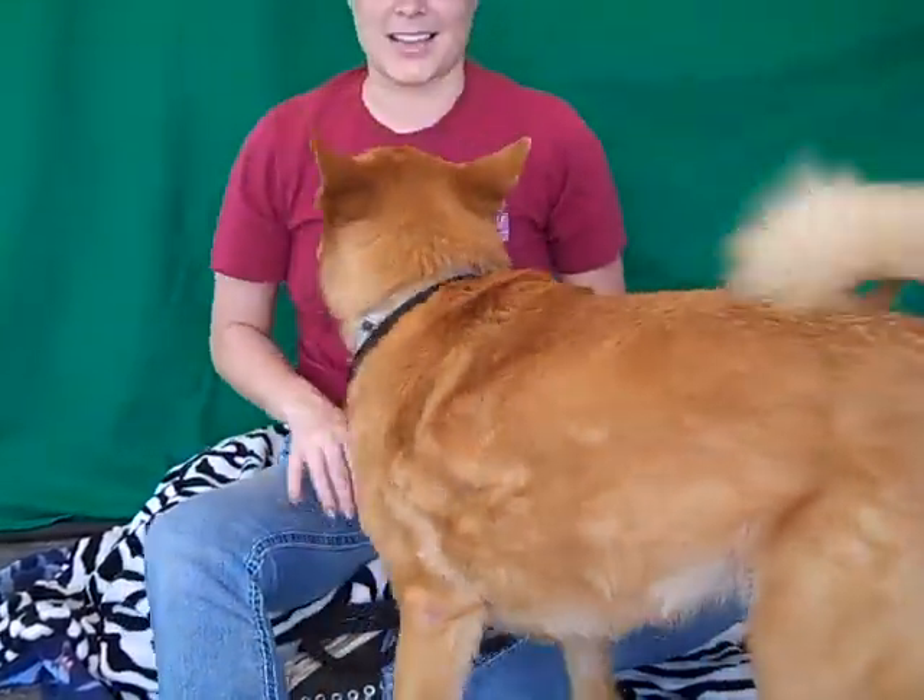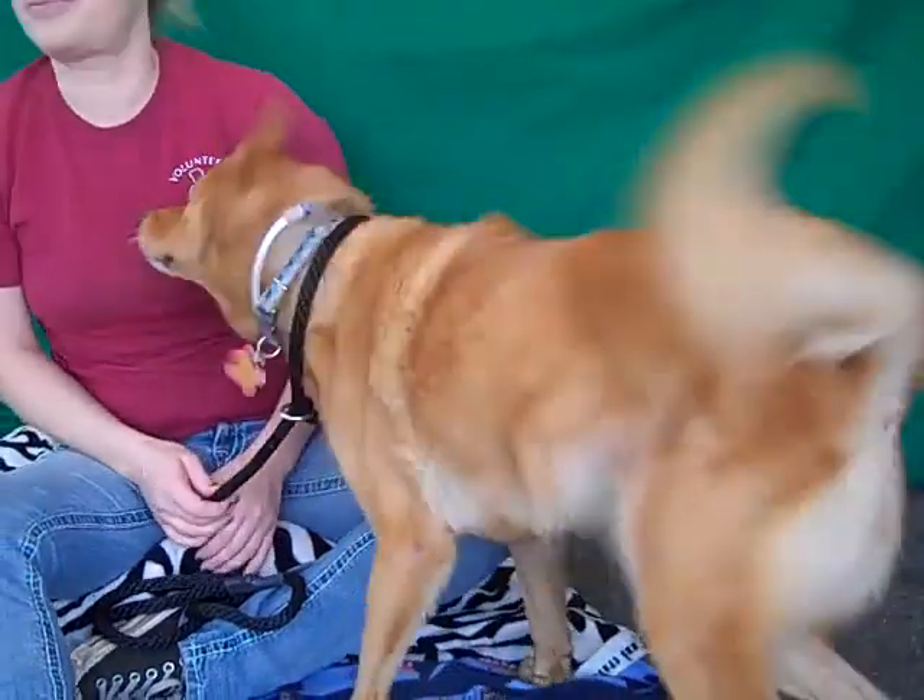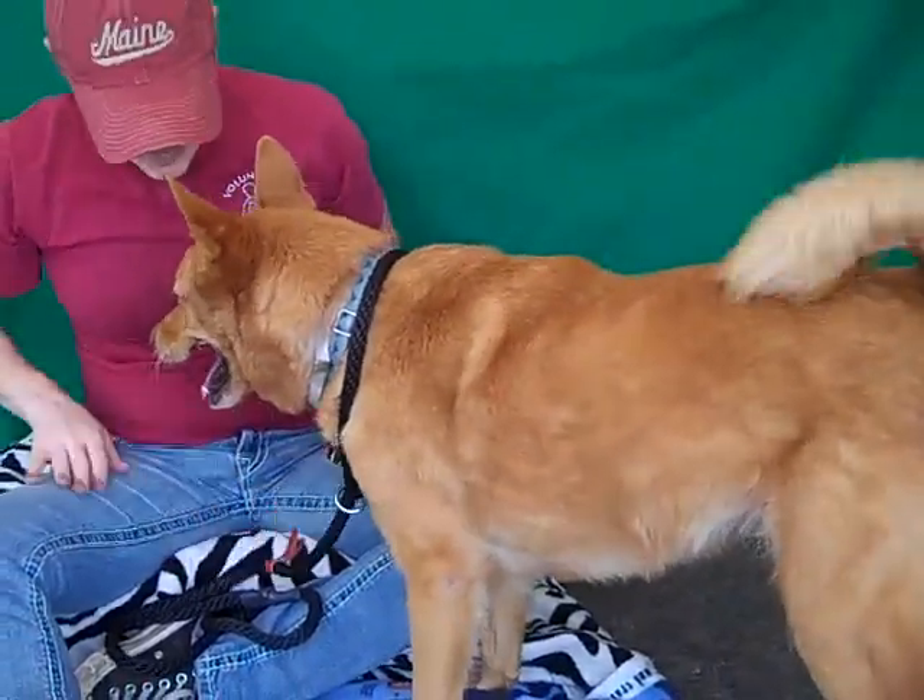Very happy girl. We think she's about 8 years old — she's a little bit older. But she has got tons of spunk as you can see. She was just jogging around here earlier around the shelter.